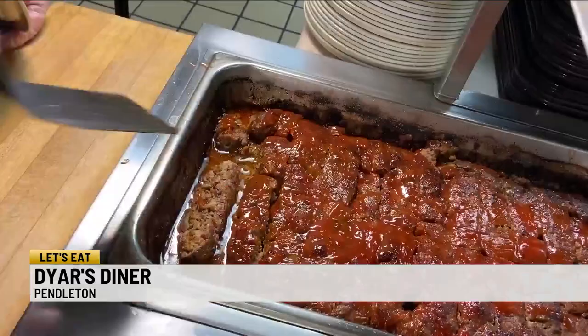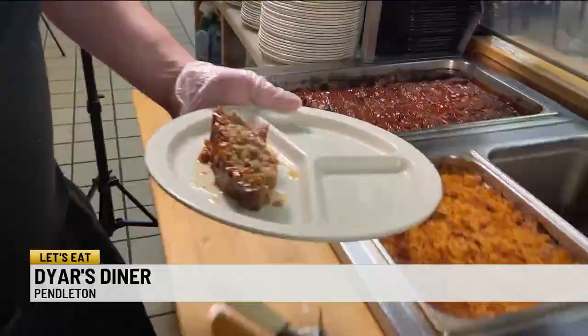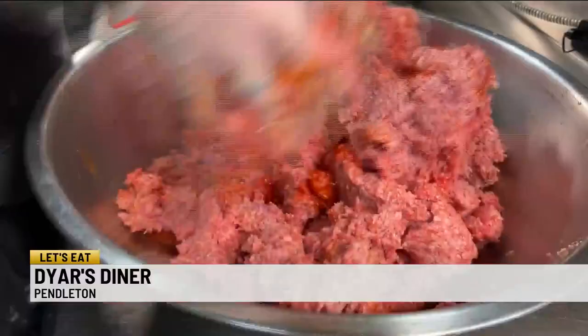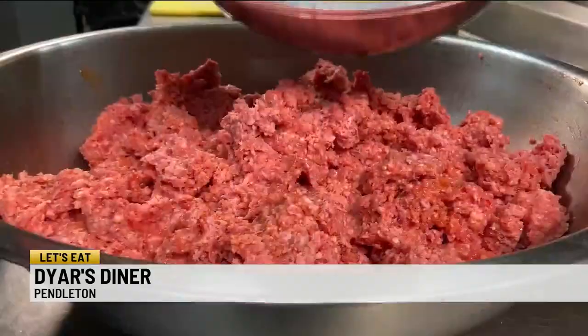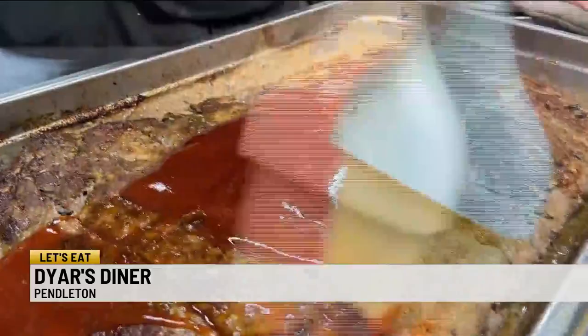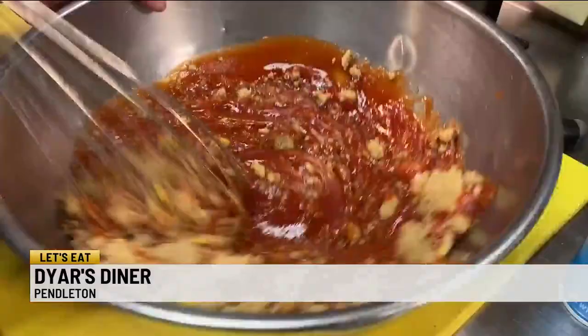Meatloaf was the special of the day. Now, it's not my favorite, mostly for the spongy consistency, but that's not what Chef David Singleton had in store. Pour it in there — half an onion, cup of green pepper, take some biscuits, breadcrumbs. This rich topping is what makes it, the ground beef goodness, different. I have a ketchup topper mix that is mixed with brown sugar and mustard — gives it a little sweet flavor.